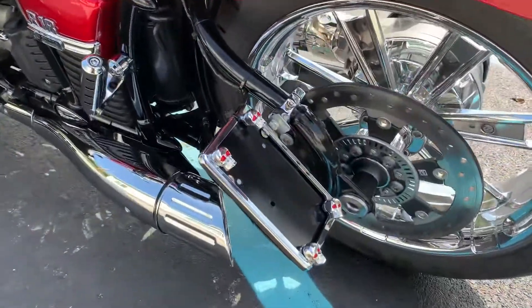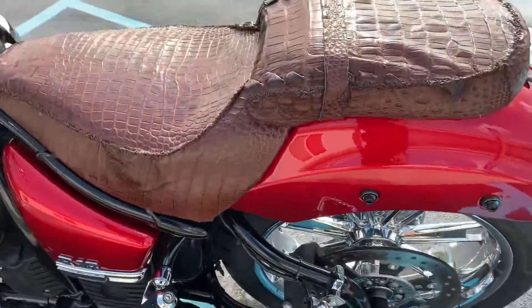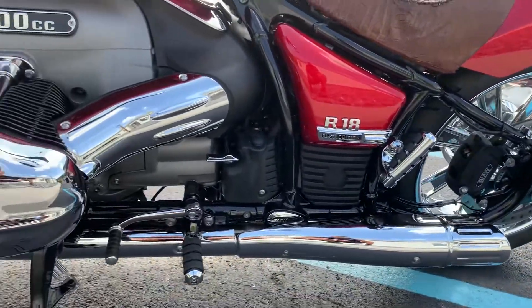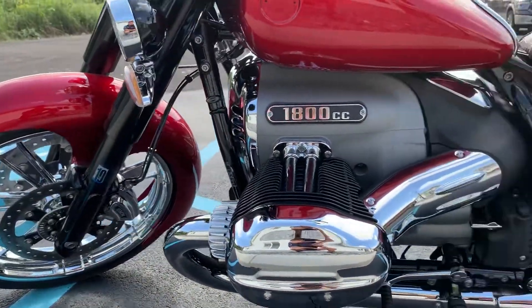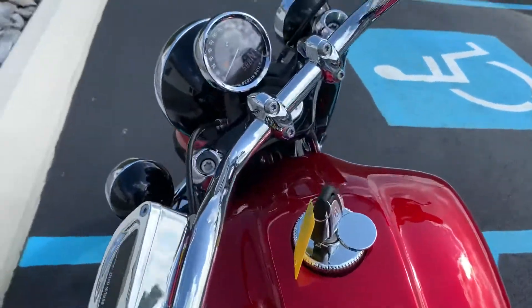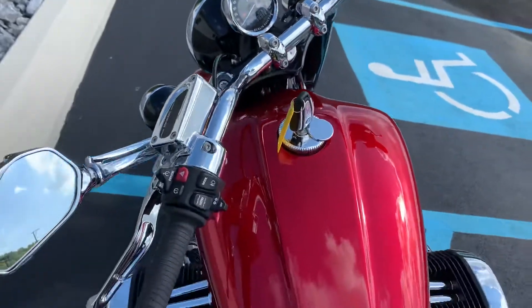And finally, rear license plate holder. Pristine condition, never been down. 588 miles. First service will be done on this bike before customer handover.